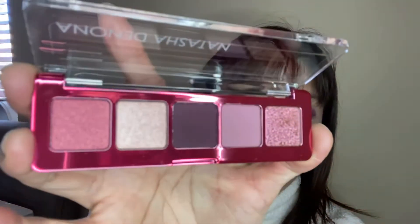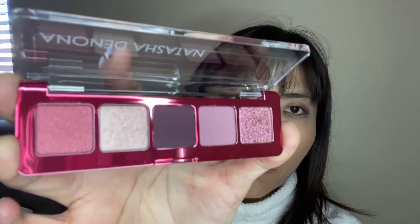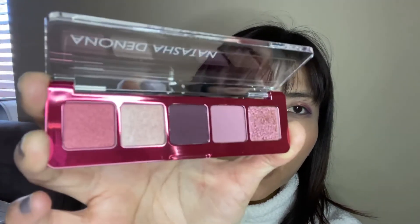So if you like this video, let me know. I am going to do a makeup video next time using this.